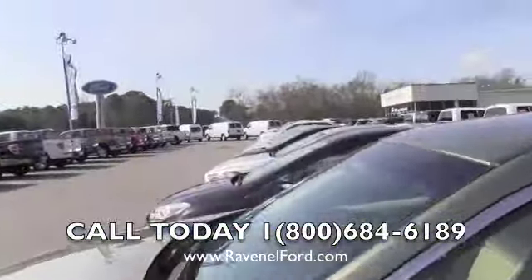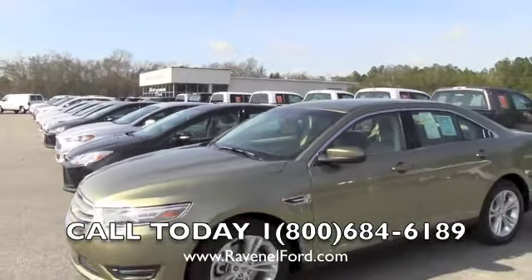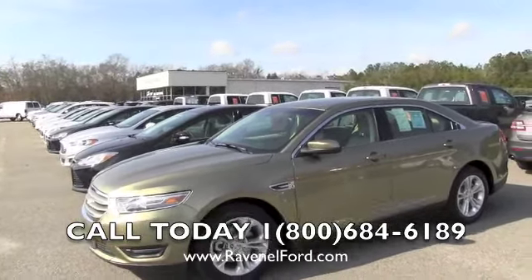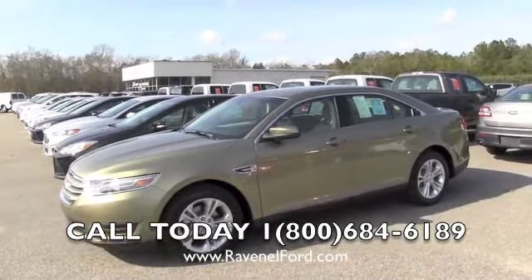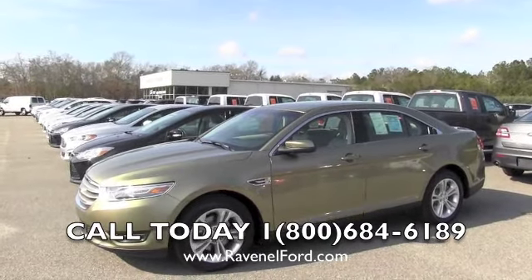If you haven't been to Ravenel Ford but you're seeing us online, we're right here in Ravenel, South Carolina — about 15 minutes outside of Charleston. Come see us, give us a call. Drive a little farther out and save more money — it's just that simple.